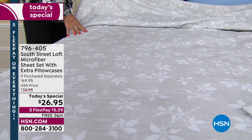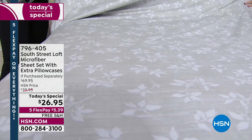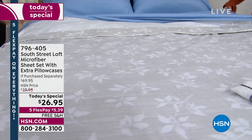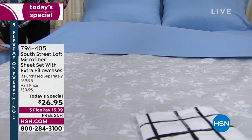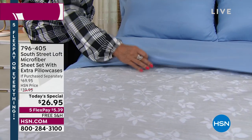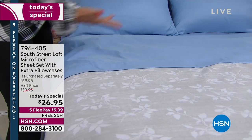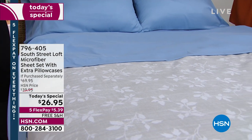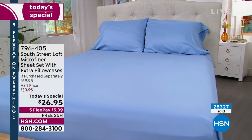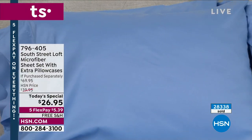The gray foliage is going to be the first to sell out today — it will sell out in this presentation. Usually it's just a solid gray, but today you're getting these beautiful designs. Look at the richness of the color in the serenity blue — almost a slight sheen to it, almost like a little bit of a polish that's really going to feel so good against your skin. You're looking at $26.95 with extra pillowcases.